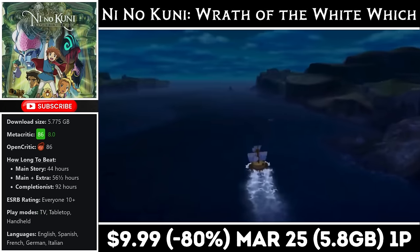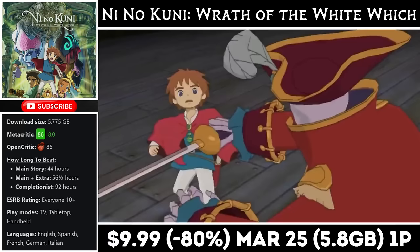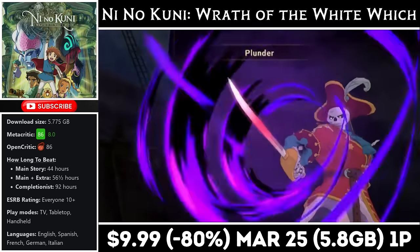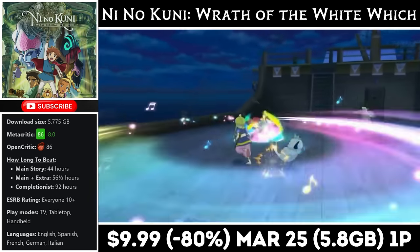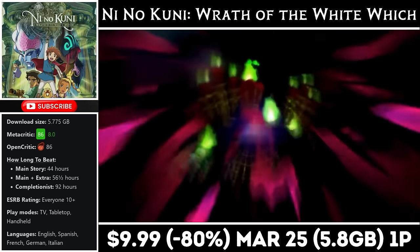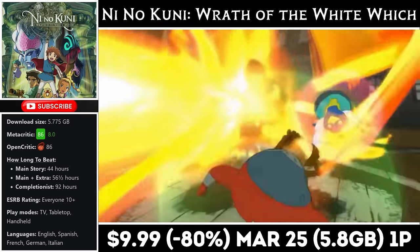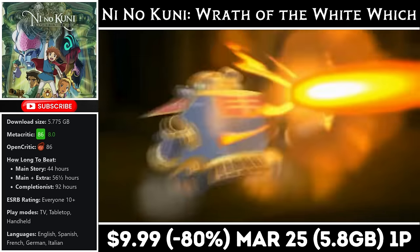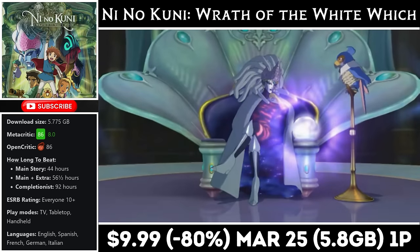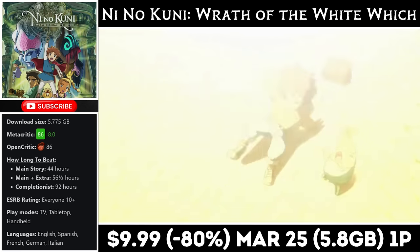Ni No Kuni: Wrath of the White Witch is a single-player RPG with a main story that could last more than 60 hours. The game has great writing and storytelling — it's a must-buy for fans of the genre. We play as a young boy named Oliver as he embarks on a quest to save his mother. The art, animation, and soundtrack are top tier. The gameplay and combat are a lot of fun, and when you finish this one you can move on to the sequel. Right now it's on sale for just $9.99, marked down 80% to an all-time low, with the deal ending on the 25th. You'll need just under 6GB for the install.